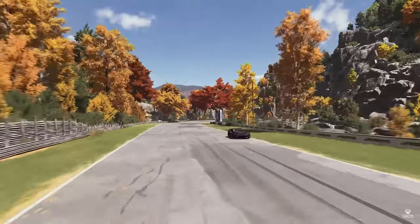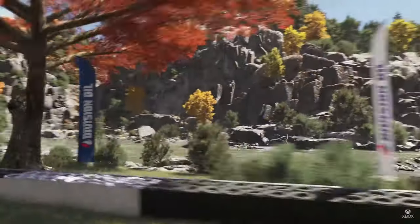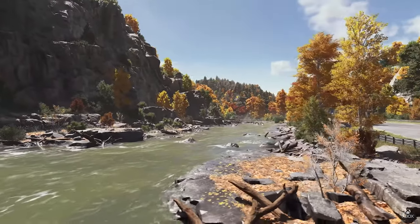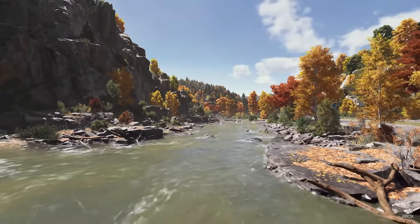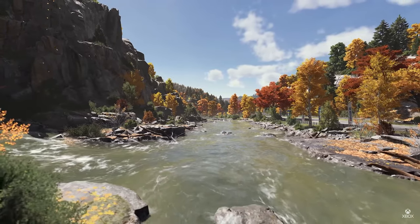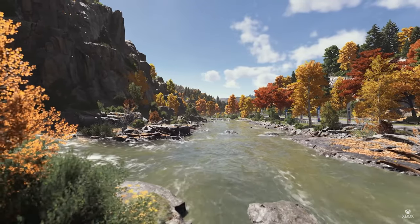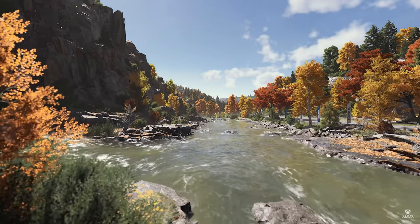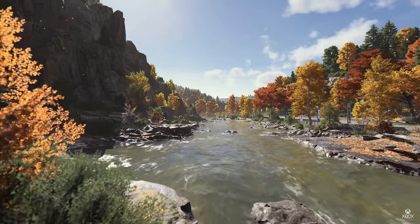We believe that the accuracy of our overhauled physics, the beauty of our cars and tracks, our new dynamic time of day, advanced car damage and real-time ray tracing on track lead to a generational leap in immersion. This is the all-new Forza Motorsport.